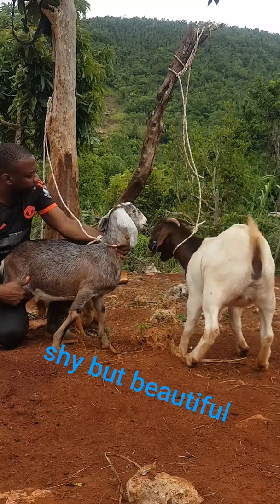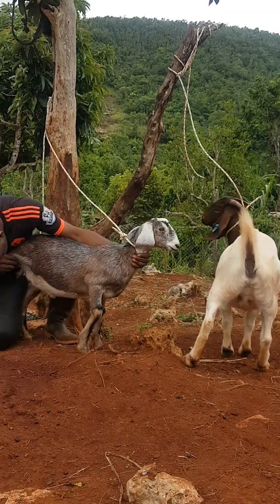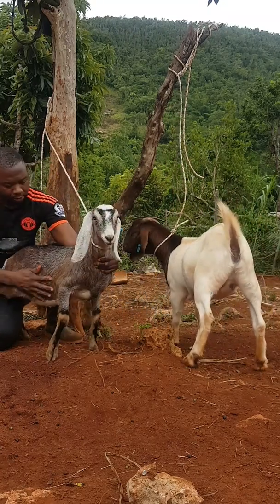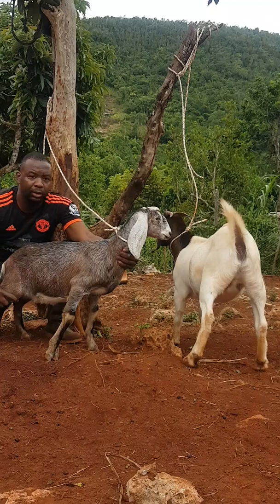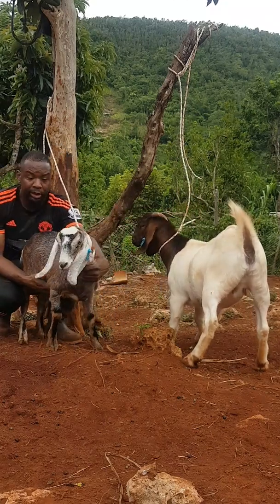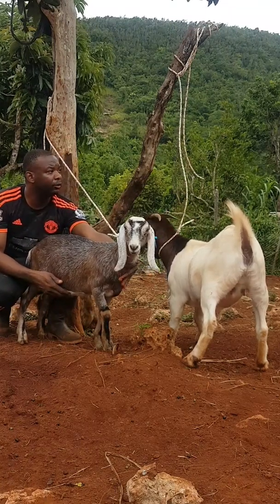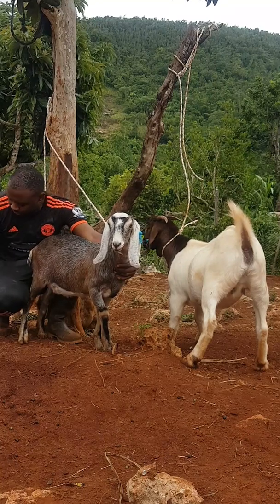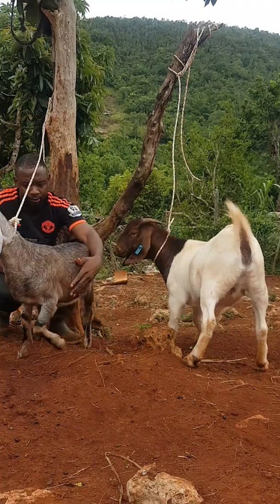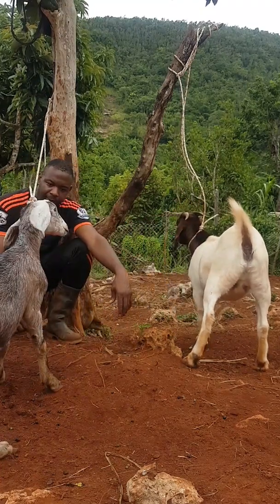I like this girl — I like her coloring. She has nice teeth, nice nipples. She should make a wonderful mother. I'm planning to introduce her to a buck around November, December.